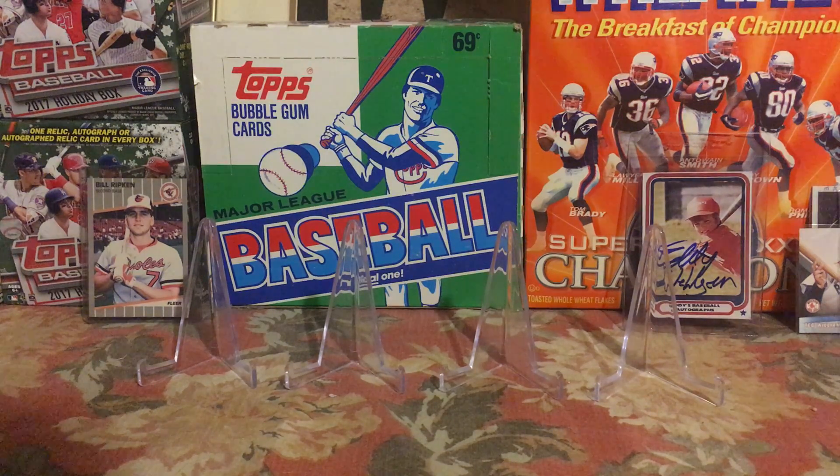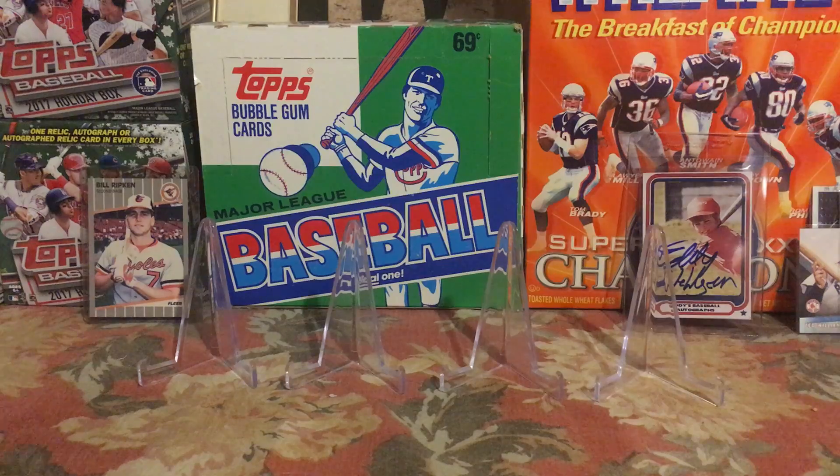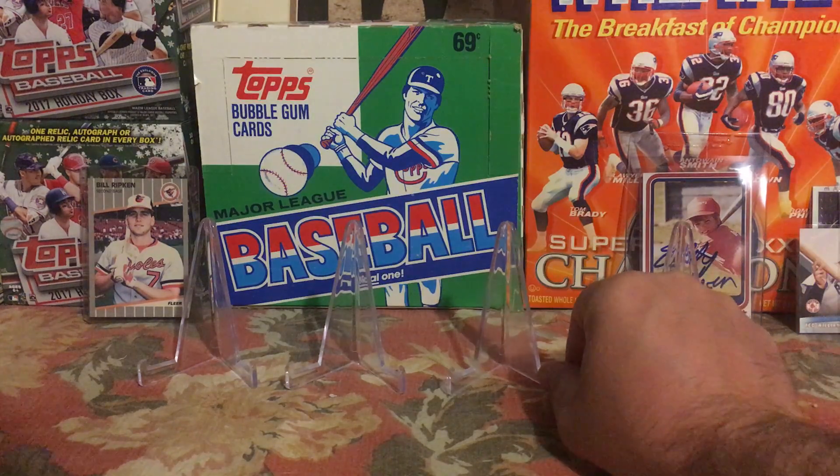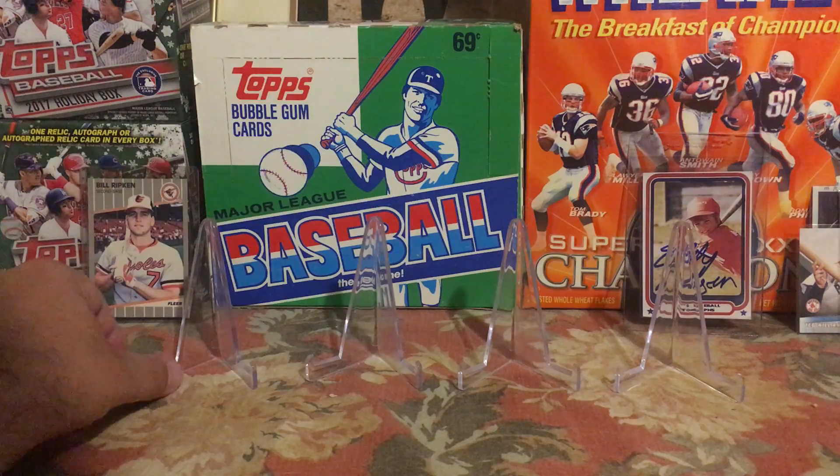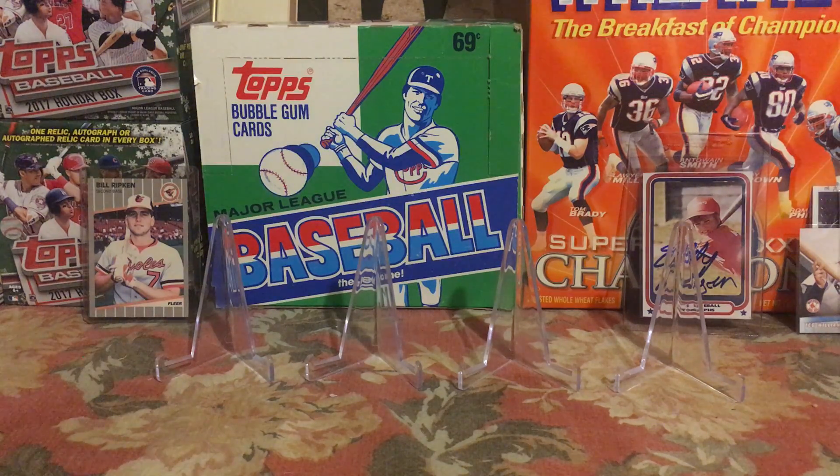Hey guys, I'm coming at you with a quick mail day video of some pickups I've had recently over the last two weeks. I haven't posted any videos in a while — I'm just trying to figure out a format that works for me.